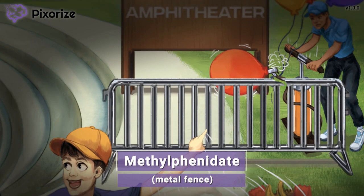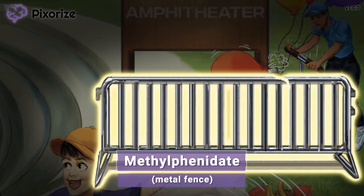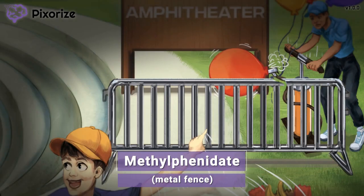Like most amphitheaters, this one can seat a lot of people, and this metal fence here helps control the crowd. The metal fence is our symbol for the drug methylphenidate — metal fence for methylphenidate. Technically, methylphenidate is an amphetamine-like drug. It has a very similar mechanism to amphetamines, but it has a lower potential for abuse and tolerance than normal amphetamines. Because of this, it is a preferred treatment over most other amphetamines. With the drug names out of the way, let's move on to their clinical uses.